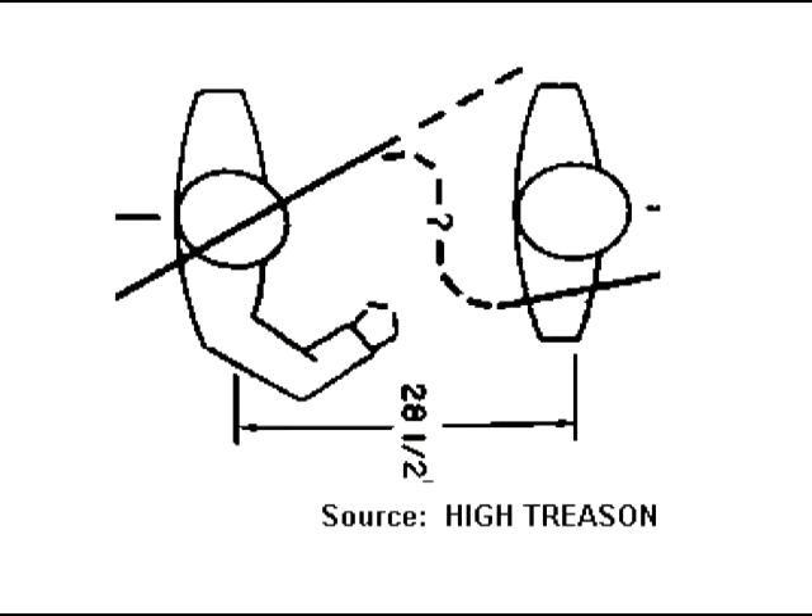This illustration, which appeared in a couple of conspiracy books, is crap. The angle of the bullet trajectory is much too sharp, and it doesn't reflect the fact that Connally was sitting about six inches further inboard from Kennedy.